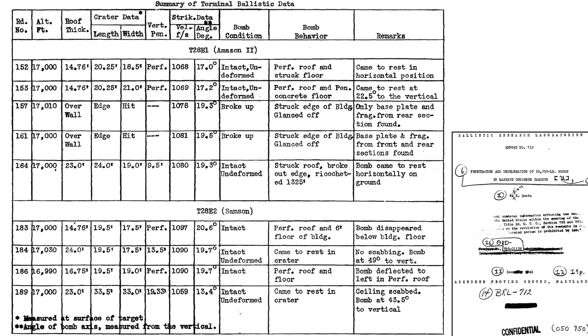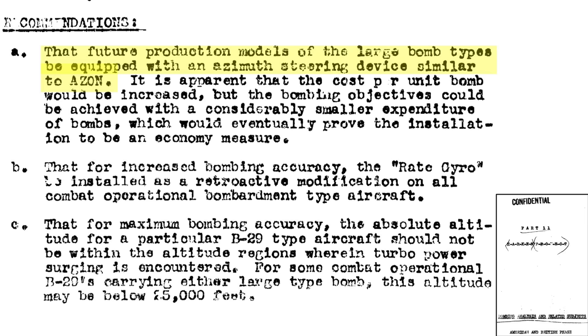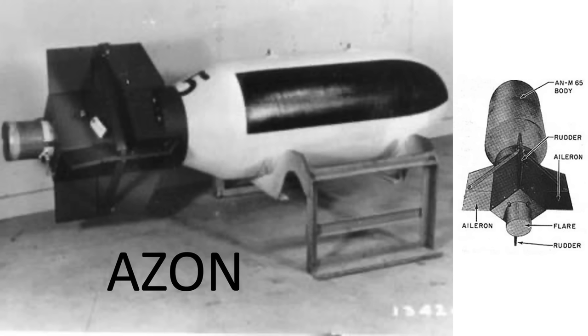This table summarizes the results of both the Amazon II and Samson bomb target strikes. The key columns are roof thickness, vertical penetration length or perforation, and bomb casing condition. Some bombs hit the side of the building and that data was not used. All bombs recovered after roof penetration were intact and undeformed. It was recommended that all future large bombs be fitted with an azimuth steering system like the Azon bomb.